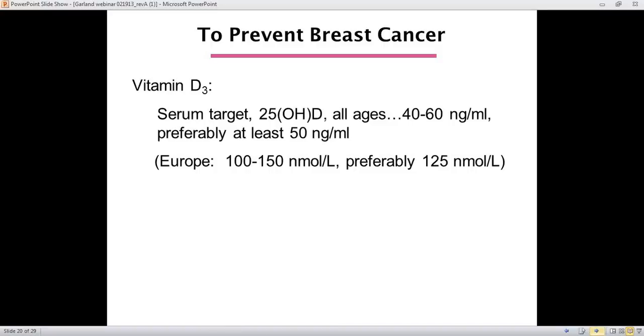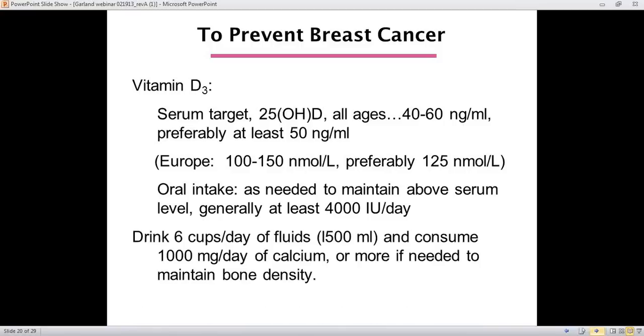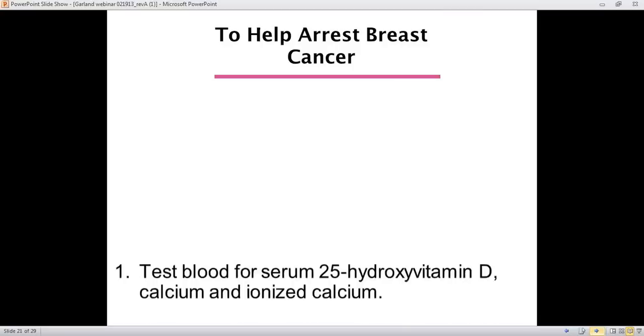We need vitamin D3, aiming for 40 to 60, preferably at least 50 nanograms per ml. Oral intake is best determined by testing the blood and then giving the oral intake needed to maintain that level — it will be at least 4,000 IU per day. Whenever taking a lot of vitamin D, it's good to take calcium with it — 1,000 milligrams or more if you and your doctor decide it's needed to maintain bone density — and keep up fluid intake to prevent kidney stones, although the risk is considered very minimal.